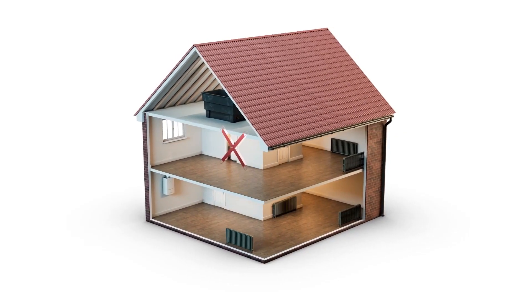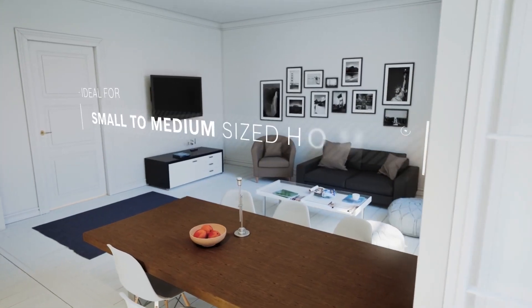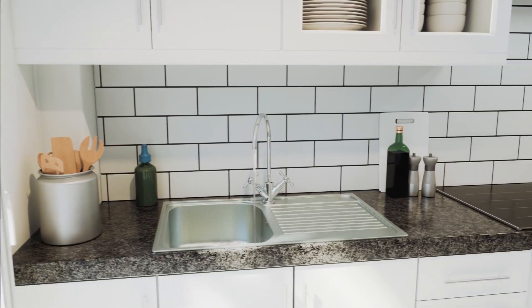There's no need for a hot water cylinder or cold water storage tank with a combi boiler, which makes them ideal for small to medium sized homes where space is at a premium, or if you don't need to have many taps running at the same time.